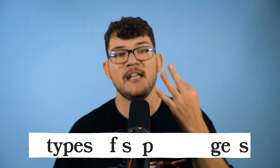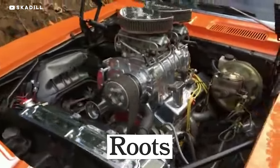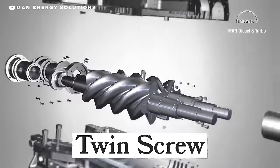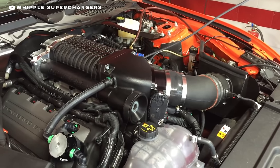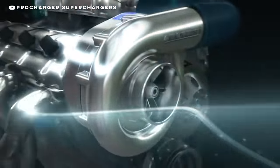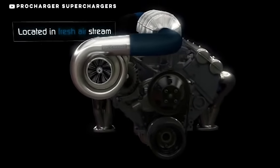When it comes to superchargers, there are three different types — I like to refer to them as blowers. Roots is the heaviest and biggest style of supercharger; it looks the coolest but is the least efficient. Twin screw superchargers use two screws to squeeze air into the engine and are very loud. Centrifugal superchargers are the most efficient — they use a spinning compressor to squeeze the air and kind of look like turbos.